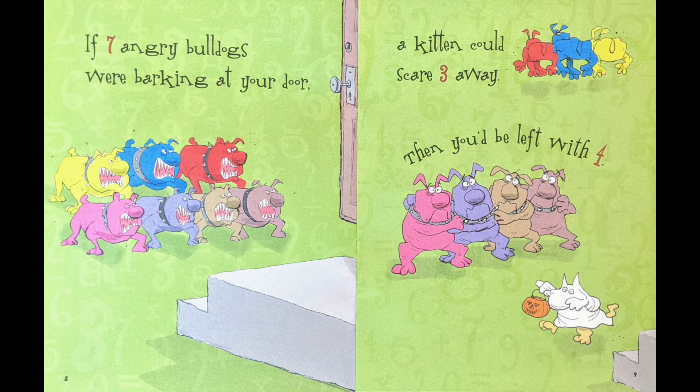If seven angry bulldogs were barking at your door, a kitten could scare three away, then you'd be left with four.